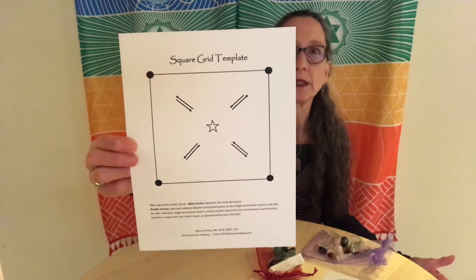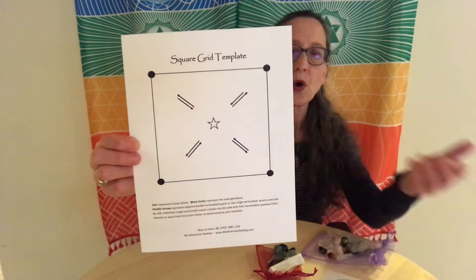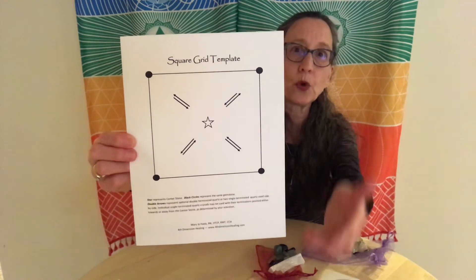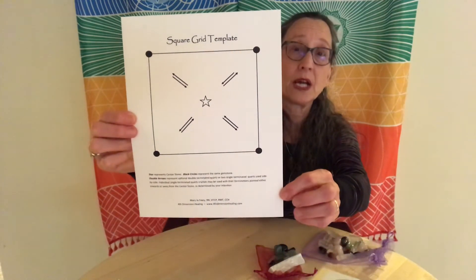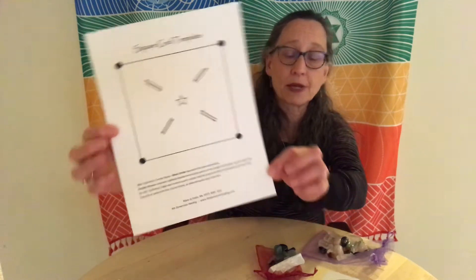Here's an example of a square grid — very solid, very grounding, very protecting. Depending on which stones we choose to work with this particular grid, we can have a lot of stabilizing, protective, grounding, and balancing sorts of energies coming from this grid.